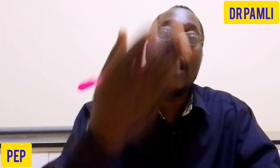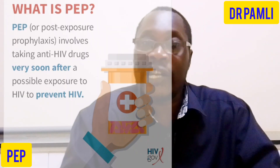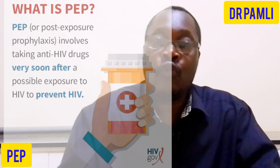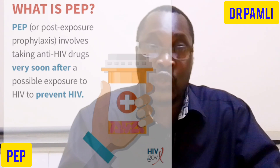PEP refers to antiretroviral drugs that we normally give you after you've been exposed to some risk that may enable you to contract HIV. We want to prevent HIV from getting into your system so that you cannot be infected.